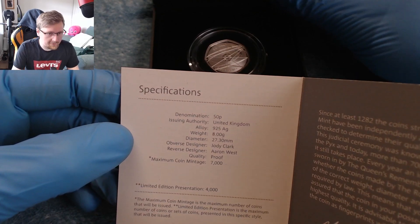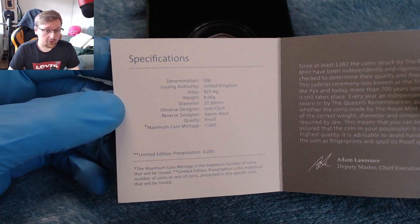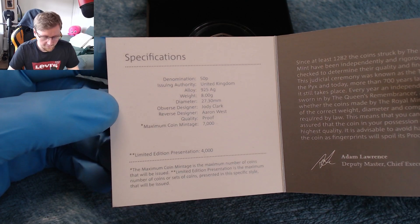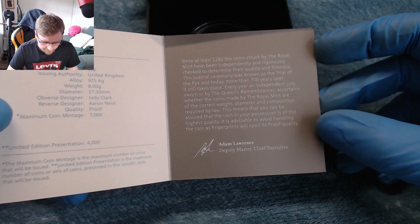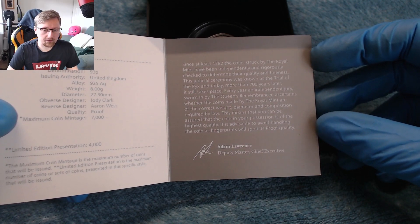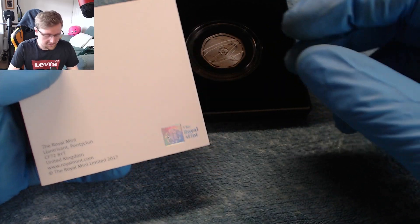And a limited edition presentation of 4,000 — I believe that 4,000 number refers to the amount sold, so there are only 4,000 of them. This one is about halfway through that allocated mintage. There's a little bit more information on the right, and a nice shiny seal of approval on the back.